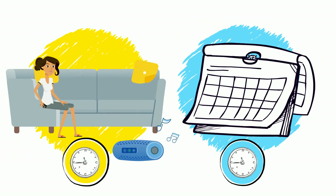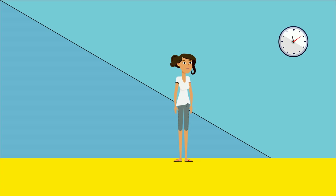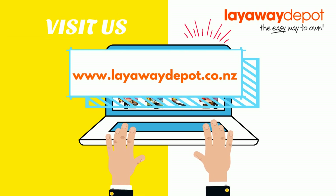Then continue with the payments until the end of your full contract term. How awesome is that? Head on over to our website to find something for yourself today. Happy shopping!